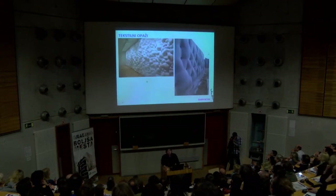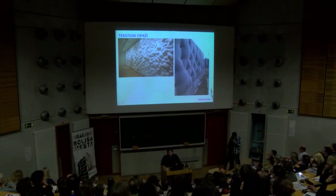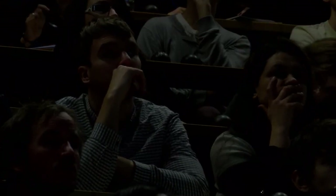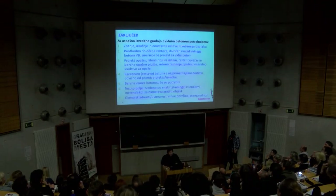Opcije so tudi optična vlakna – se sliši precej drago. Je pa ta zadeva morda bolj zanimiva: to so tekstilni opaži – nek nosivni element med sabo povezan, tekstil se pa potem sam napihne in naredi neko formo. Že se aplicira v tujini, in verjetno z razvojem v tekstilni industriji je to neka možnost, da bo to nova smer tudi v betonih.